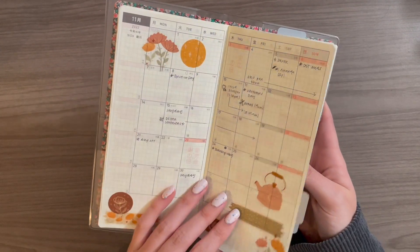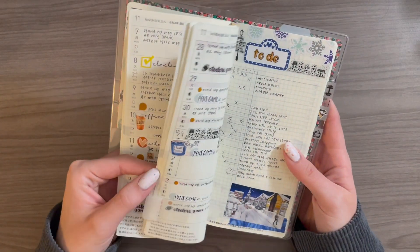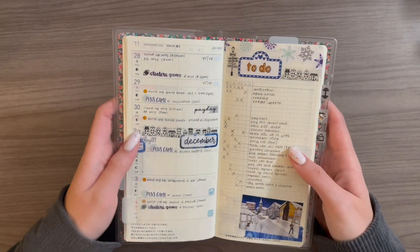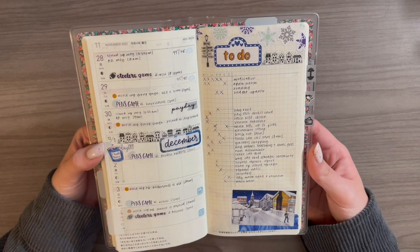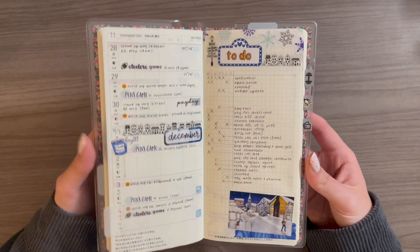I set up the monthlies pretty much a couple of days before the month starts, and I set up all of these weekly spreads usually the weekend before. So things are sort of solidified. Things might still change, but there's less of a chance that things are going to change as you come closer and closer to those plans actually happening.